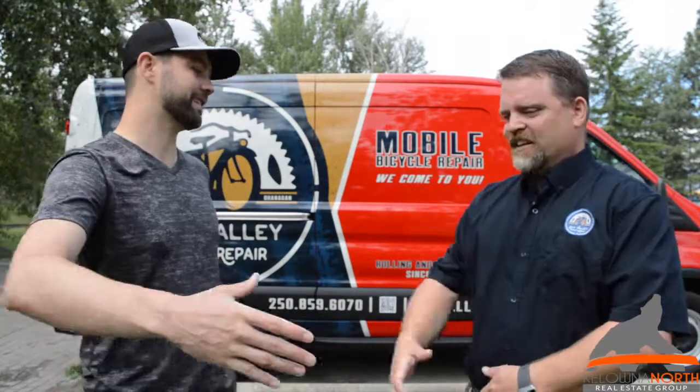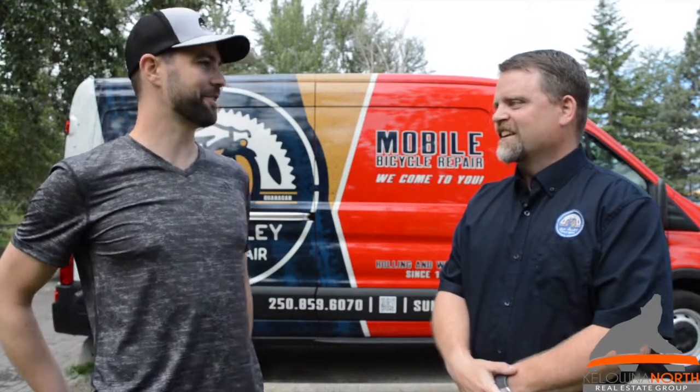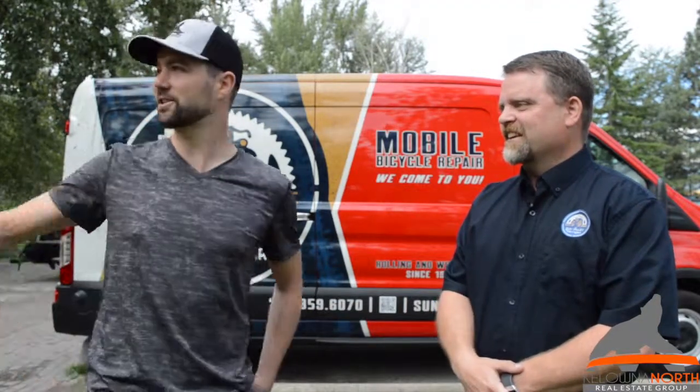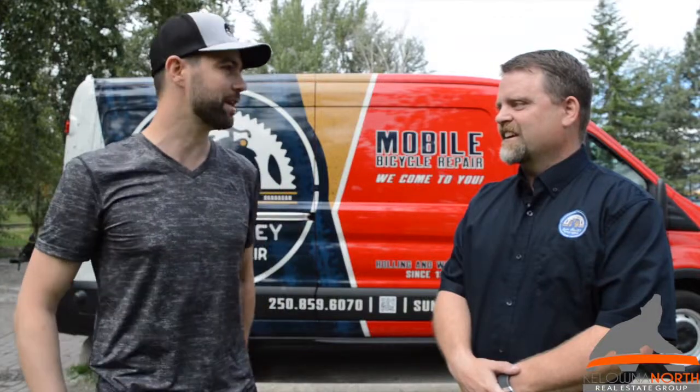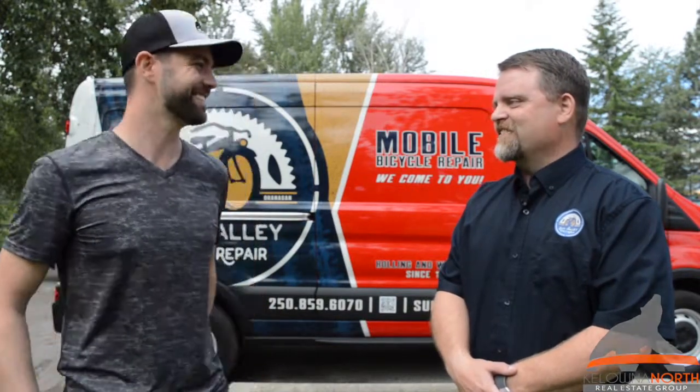Well, Leif, thanks a lot for joining us — we really appreciate it. You're welcome, pleasure. And I'm sure you're going to be super busy come the summer with everyone out and about. Looking at the trail here, there are people and bikes going by — you're probably going to get a call right away. Thank you very much. Cheers.